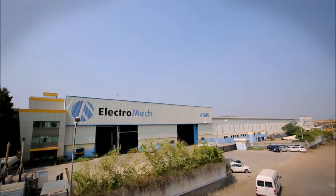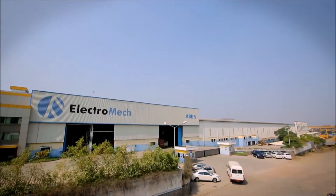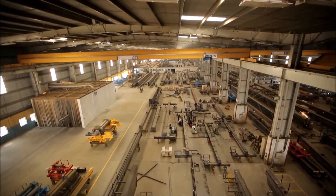Electromech's main manufacturing facility is located in Pune, a major industrial hub of India. This state-of-the-art plant is recognized as one of Asia's largest overhead crane manufacturing facilities.